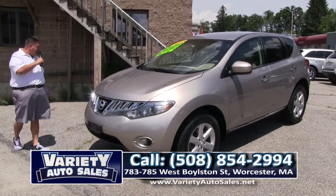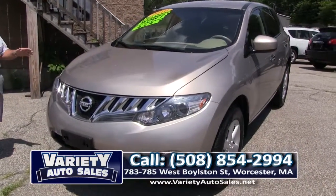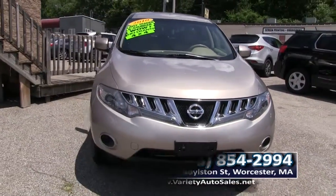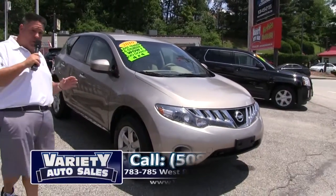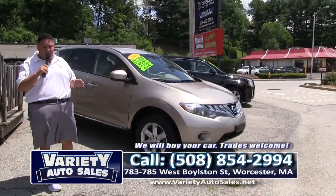How about this 2010 Nissan Murano — four cylinder, four door, just a real nice truck. If you're looking for something for the winter for about $250 a month, give me a call at 508-854-2994, Variety Auto Sales. And always remember, folks, if you haven't seen something on today's show, I can get it for you and save you thousands of dollars.